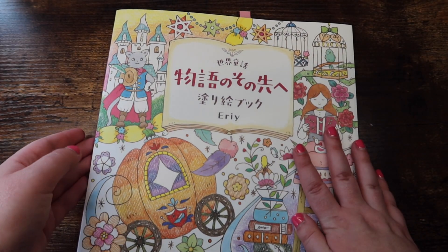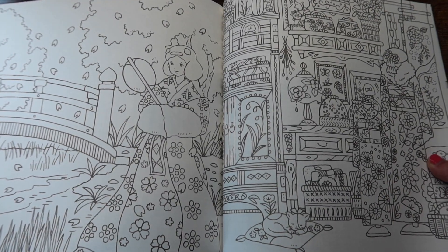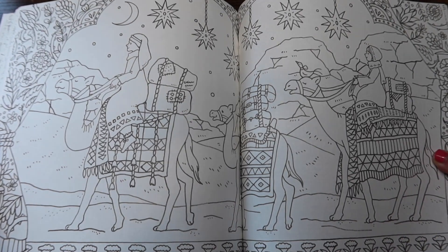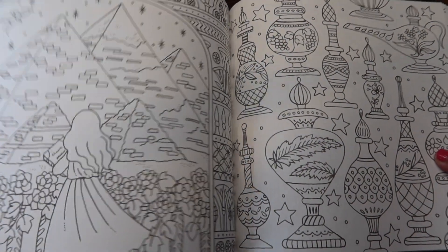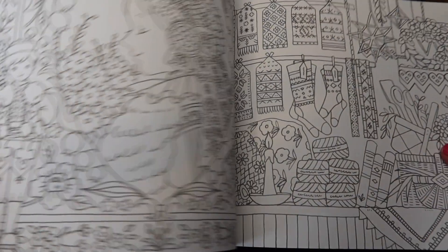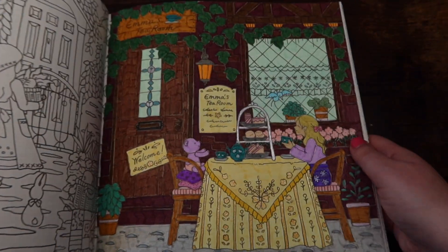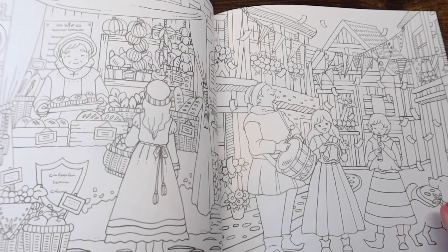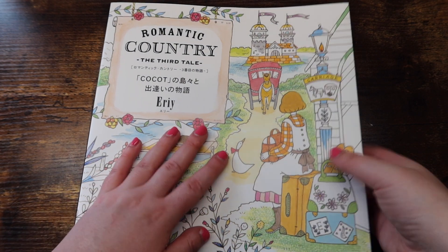Next we have 'World Heritage' by Airy. I've only done one page because this book is so detailed. The one page I've done is a buddy color with Emily. Look at this — it's gorgeous but so intimidating. You cannot go wrong with any Airy book honestly. This is the page I completed.